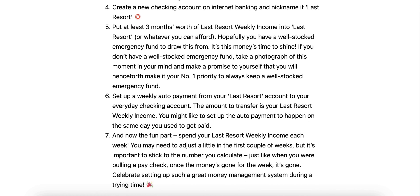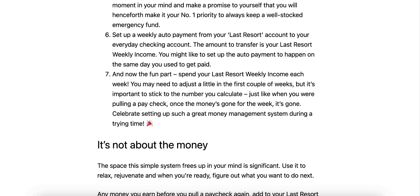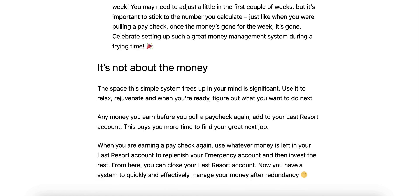And now the fun part: spend your last resort weekly income each week. You may need to adjust a little in the first couple of weeks, but it's important to stick to the number you calculated, just like when you were pulling a paycheck. Once the money's gone for the week, it's gone. Celebrate setting up such a great money management system during a trying time. The space this simple system frees up in your mind is significant — use it to relax, rejuvenate, and when you're ready, figure out what to do next. Any money you earn before you pull a paycheck again, add it to your last resort account. This buys you more time to find your next great job.